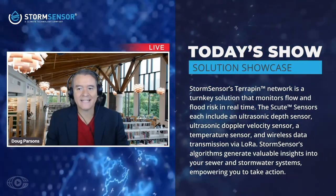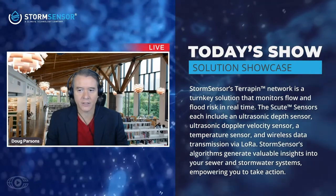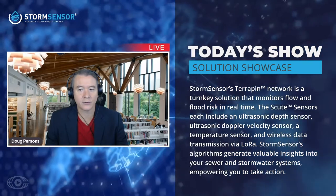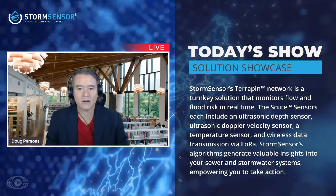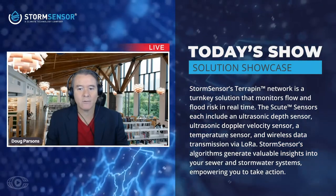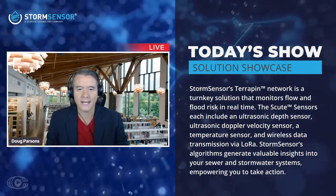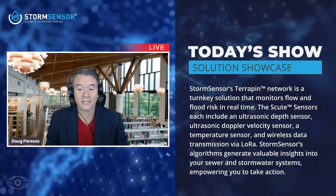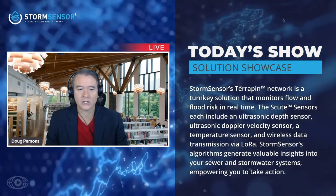Recognizing a need for innovative data capture to manage urban and coastal flooding, Aaron founded StormSensor with the objective of managing climate risk through creating intelligence in stormwater, sewer, and coastal infrastructure. Today we'll be talking about StormSensor's Terrapin software. The Terrapin network is a turnkey solution that monitors flow and flood risk in real time. StormSensor's algorithms generate valuable insights into your sewer and stormwater systems, empowering you to take action.